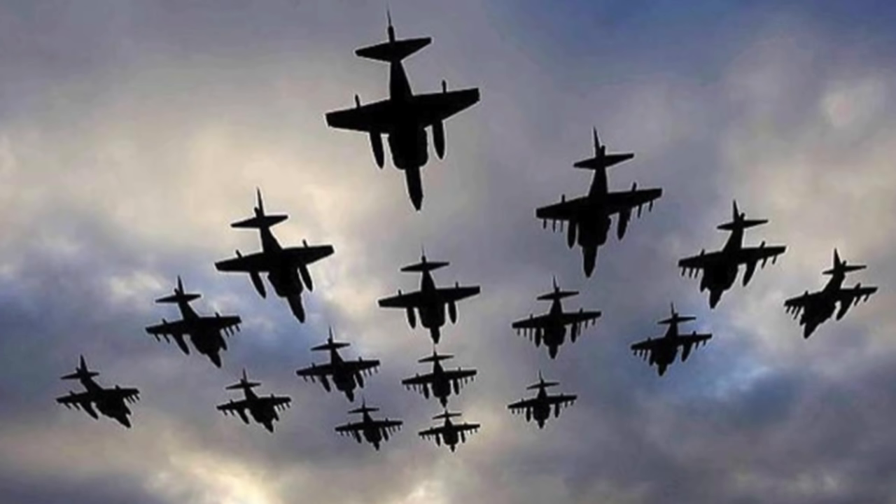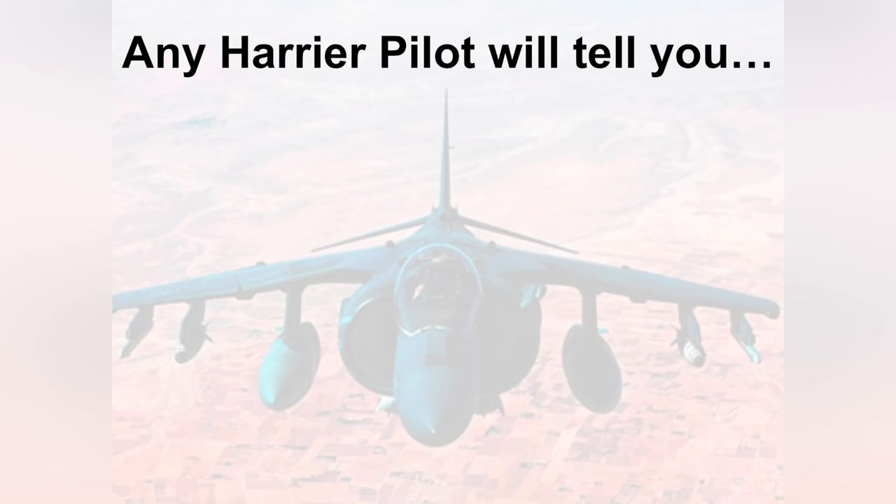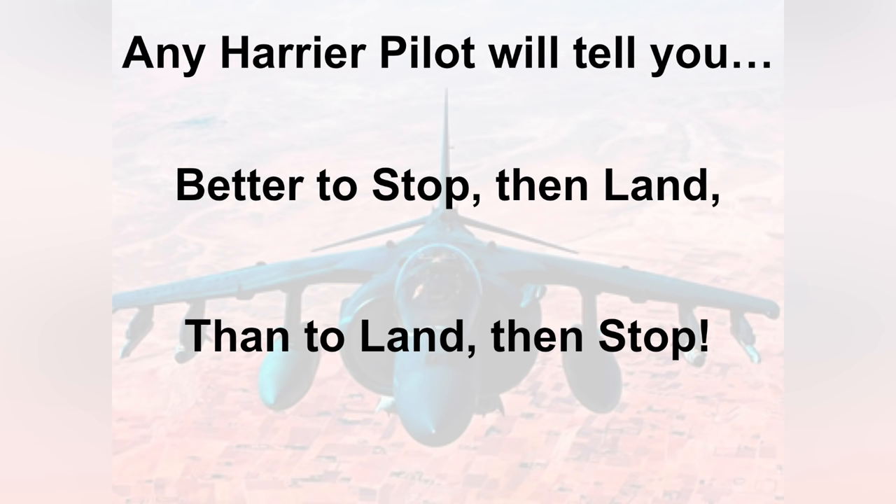Today in our little more than hour presentation, hopefully I was able to share some of the Harrier history with you — the great engineering that went into making the Harrier a remarkable weapon platform, what it takes to fly a Harrier, and what it's like with combat operations in theater. I like this photo because it shows the heads-up display from that formation. If you ask any Harrier pilot, he'll be the first to tell you it is far better to stop and then land than it is to land and then stop.